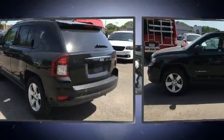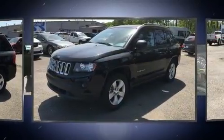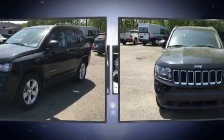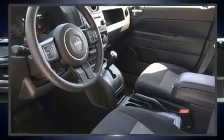Included features are an automatic dimming rearview mirror, a roof rack, and a split folding rear seat. Enjoy your favorite music via the stereo system, which includes a CD player with MP3 capability and four well-positioned speakers.